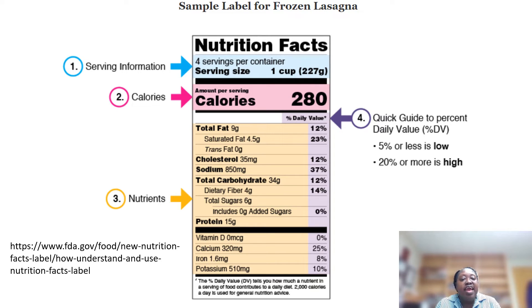Next, you want to look at the calories and compare products to see which one is going to give you less calories. Then look at the nutrient section — how much fiber is in this item, how much sugar, how much vitamins and minerals is it providing? Then the percent daily value: for example, if total fat is 12%, and I am on a 2,000 calorie a day meal plan, then I am getting 12% of what I need a day in fat in one cup of this food item.